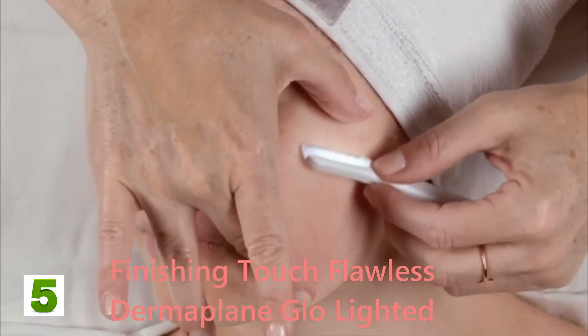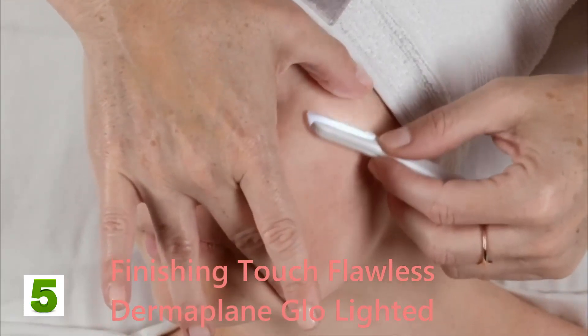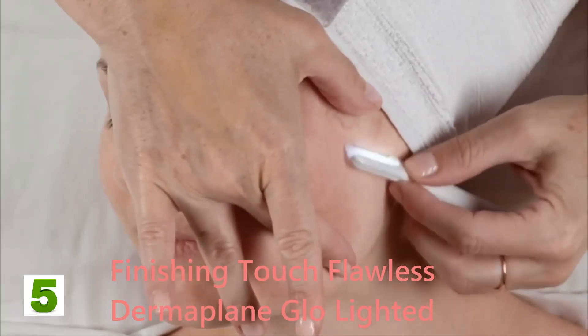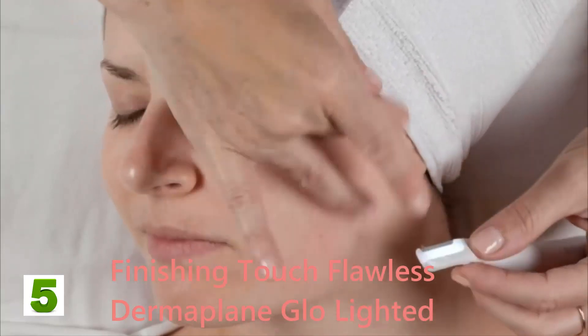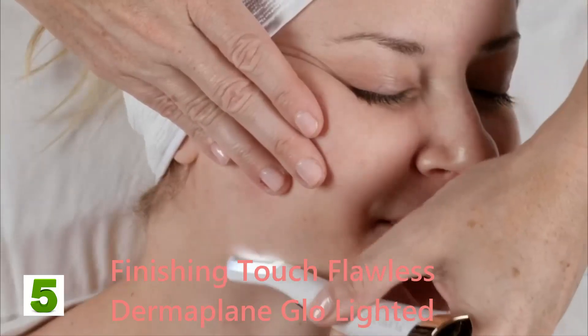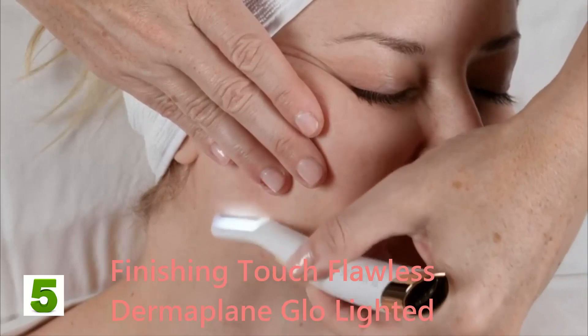"You can see a nice collection of dead skin and peach fuzz. What's happening to the first half of her face is we're getting rid of all the dead skin cells — DSC — and the peach fuzz. It's going to make her skin glow and make makeup go on easier."